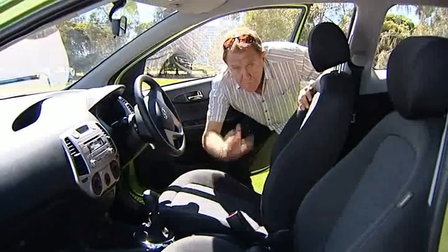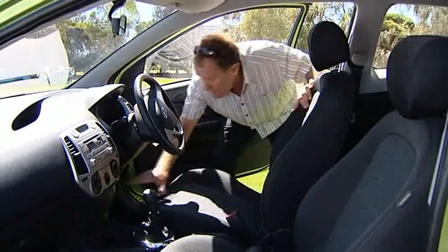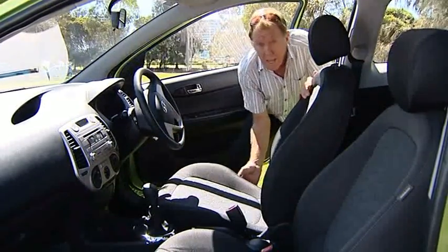Inside, the seats are shaped for that added comfort, and surprisingly there is a lot of room both in the front and the rear.